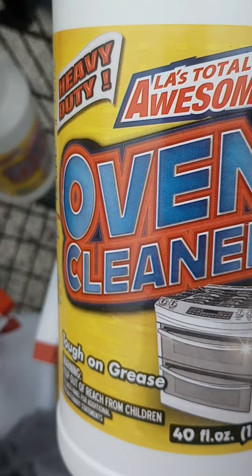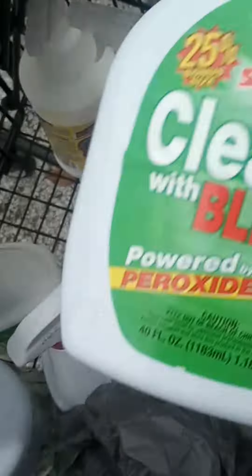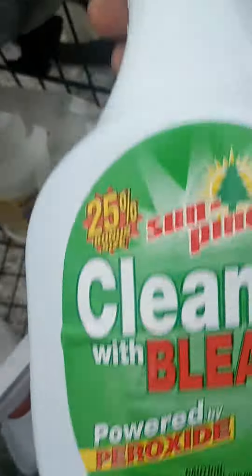I found two oven cleaners — that was all that was left. And I bought three of the Sun Pine cleaner. It had 25% more.